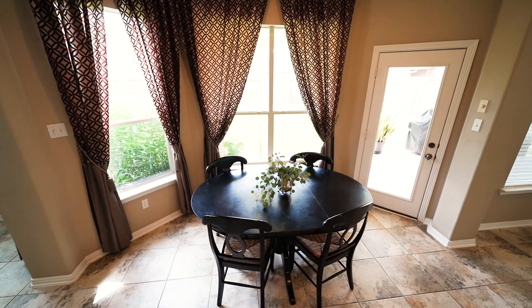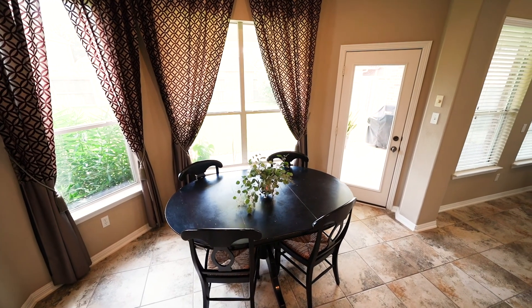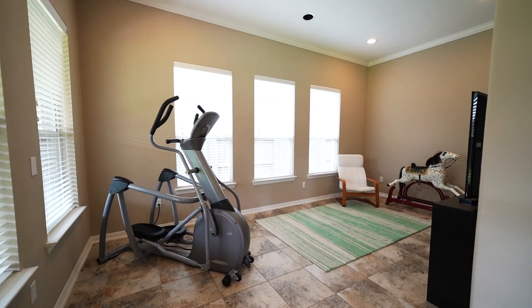The breakfast area offers plenty of natural light through the windows and a patio door leading to the backyard and covered patio. Just off the kitchen is a morning room giving you additional space for your daily workout or just room to relax.